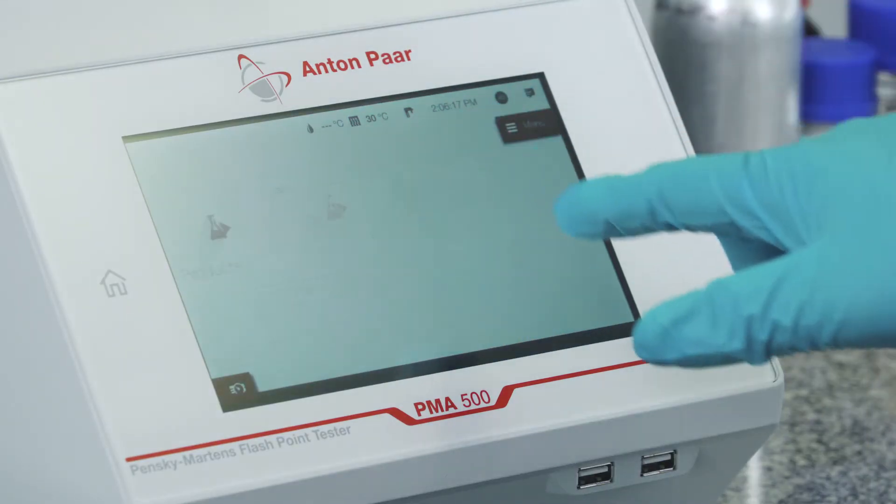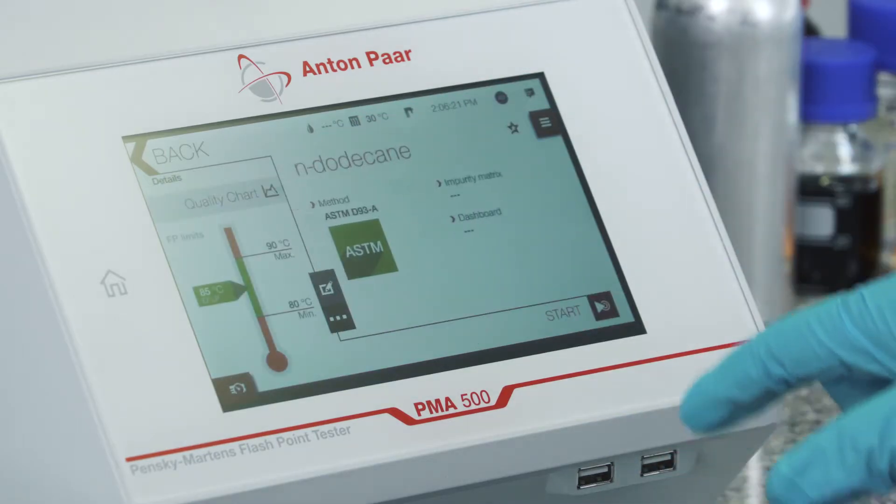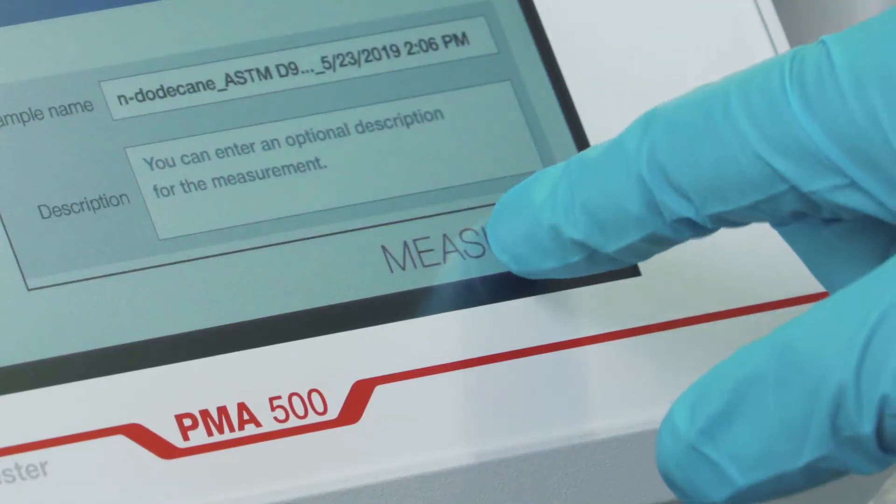PMA 500 offers a library of predefined methods, so you can be sure that your flashpoint tests are according to the corresponding standard, or you can easily create user-defined methods.